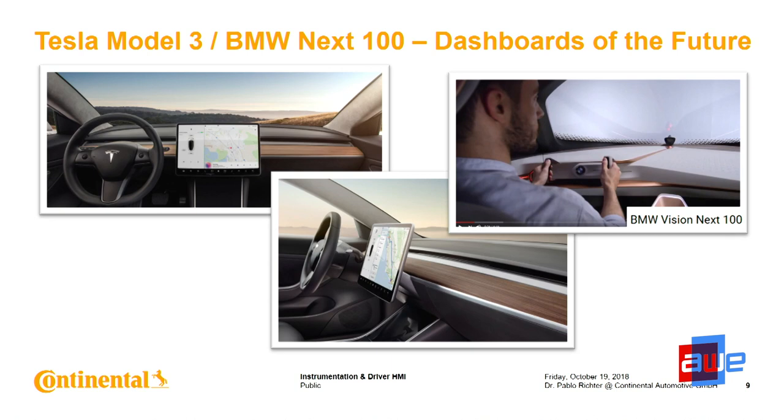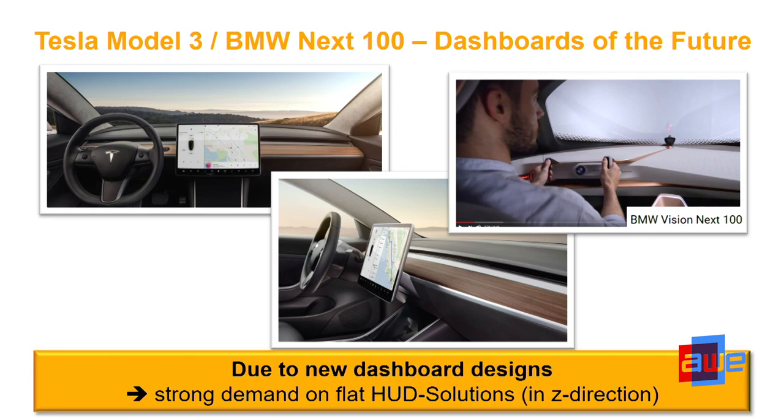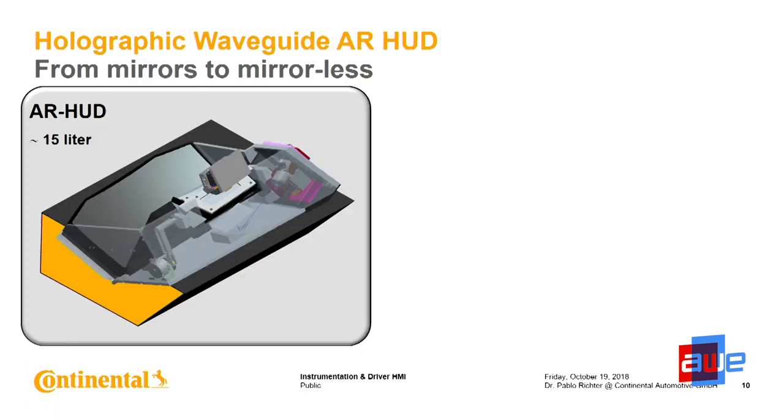Is 30 to 40 liters realistic? I think not — because designers at car makers, like looking at a Tesla Model 3 or the next car from BMW, are moving to flat dashboard designs. You can imagine there's no space for 40 liters suddenly in their design. This is a conflict, and the question for us from an optics technology standpoint is: how to solve this? Otherwise we will fail — we cannot fulfill the demands of the market with mirror-based solutions.